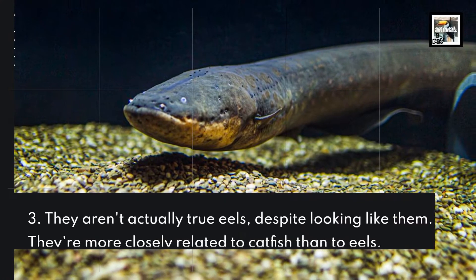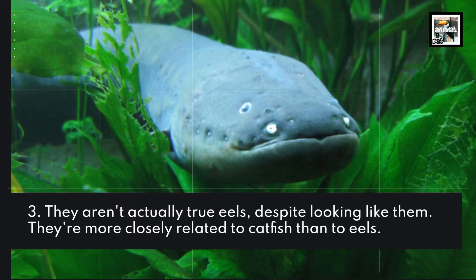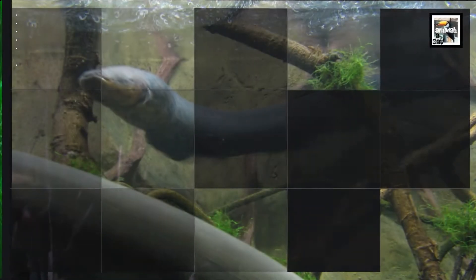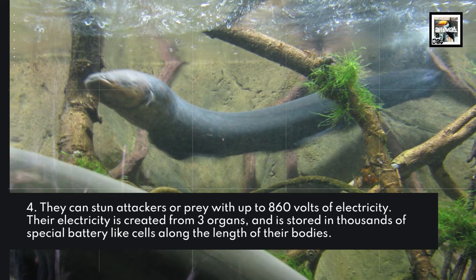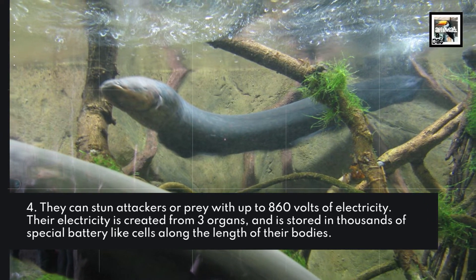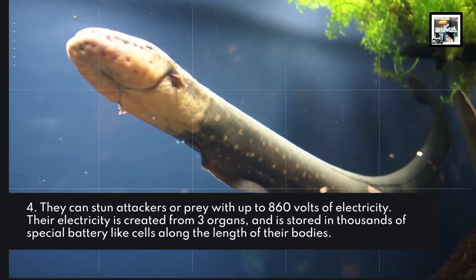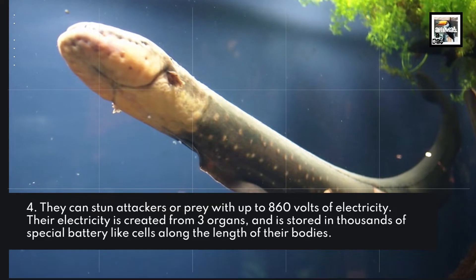Fact 3: They aren't actually true eels, despite looking like them. Fact 4: They're more closely related to catfish than to eels. They can stun attackers or prey with up to 860 volts of electricity. Their electricity is created from three organs and is stored in thousands of special battery-like cells along the length of their bodies.